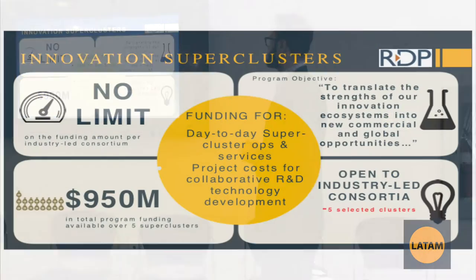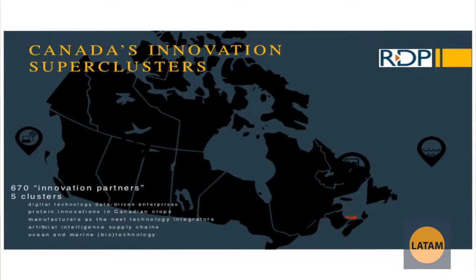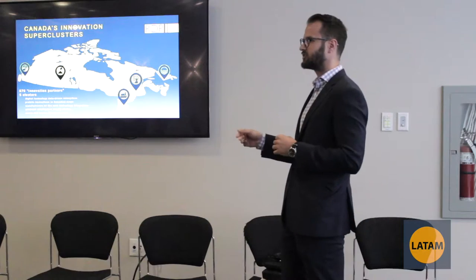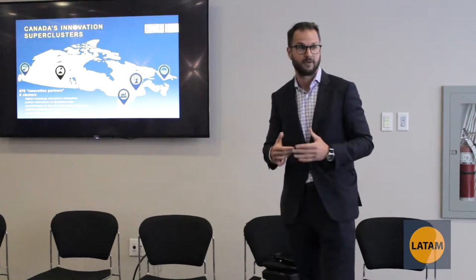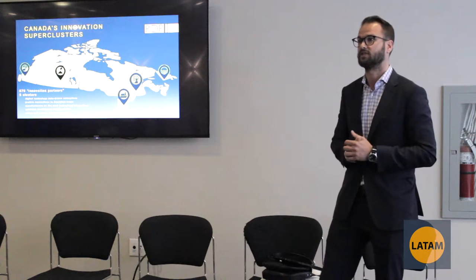Innovation Superclusters are something new and emerging and definitely very interesting. There are going to be five Innovation Superclusters across Canada — in BC, Saskatchewan, Ontario, Quebec, and Nova Scotia. Each Supercluster will focus on a different area. For example, BC is digital technology, Ontario is advanced manufacturing, and Quebec is AI — artificial intelligence.